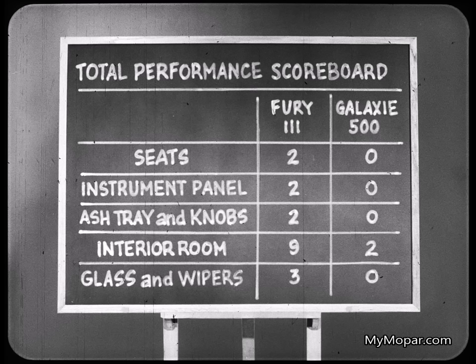The scoreboard again, and Fury registers points for pleated seat trim and higher front seats, a more complete instrument panel, handier ashtray and vent knobs, and a big edge in interior room, glass area, and wipers.